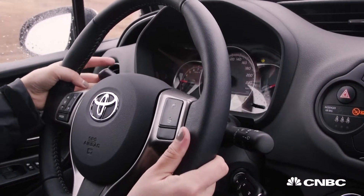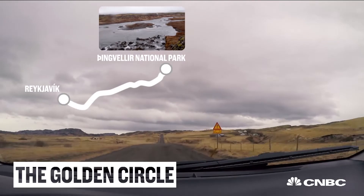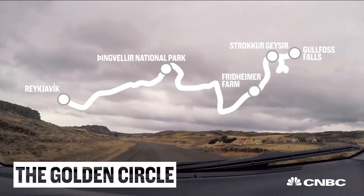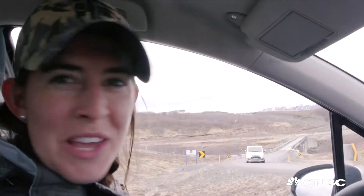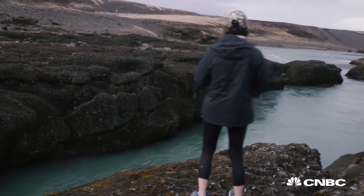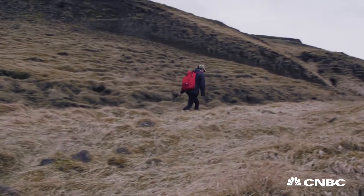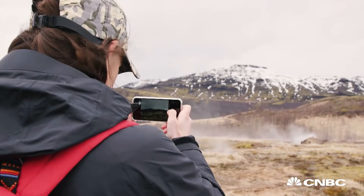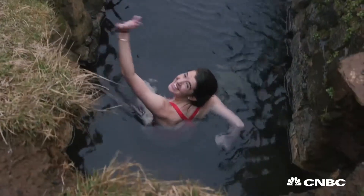Drive it yourself means planning it yourself. You can still hit the three classic stops, but you aren't tied to a tourist company's itinerary. Whenever you see a cool thing, you just stop and check it out. Driving through Iceland is one of the best ways to experience the country. And while I might be missing out on helicopter views and snowmobile tours, I saved a bunch of money, saw some stunning views, and had a blast doing it.